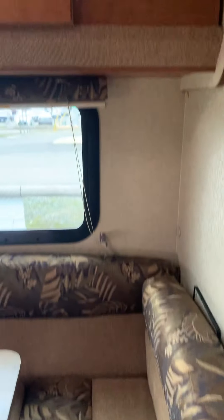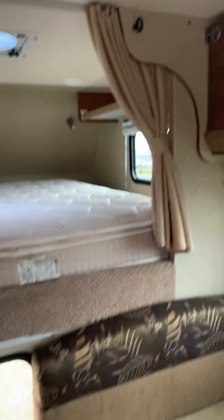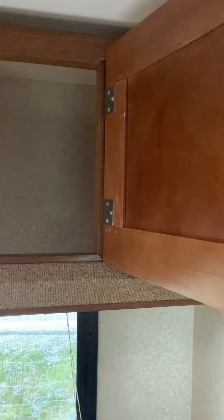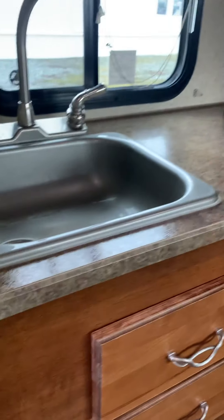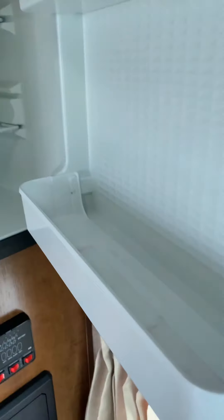So you have your horseshoe dinette and cabinets. There are some jackets stored here. You have a microwave — no oven, just a regular microwave — and a couple burners. We have a fridge with a little freezer all in one. And there's your TV.